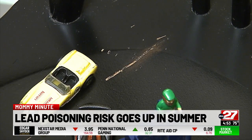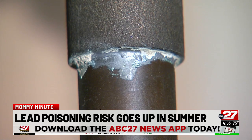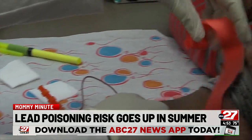She says children under age 6 who have a tendency to put things in their mouths are of the greatest concern, because critical brain development happens at this age. Lead poisoning can have lifelong impacts on a child's brain, including decreased IQ and neurological delays. It can also cause bone growth issues and gastrointestinal problems.